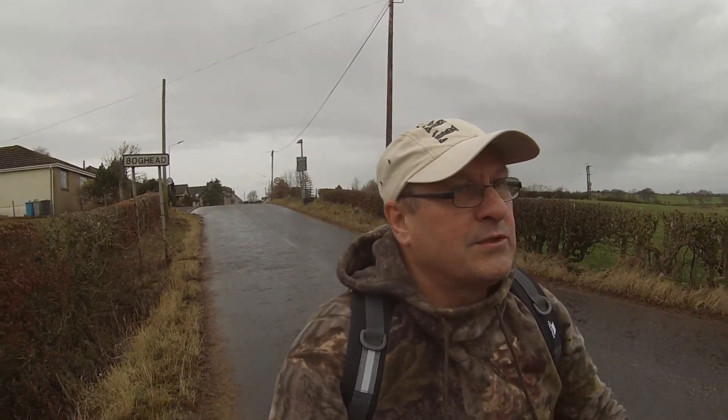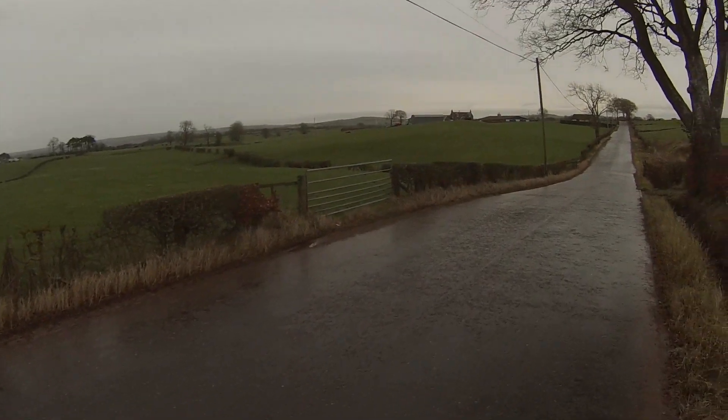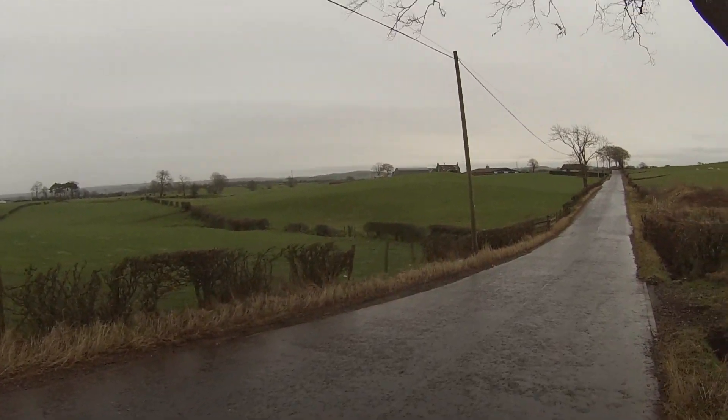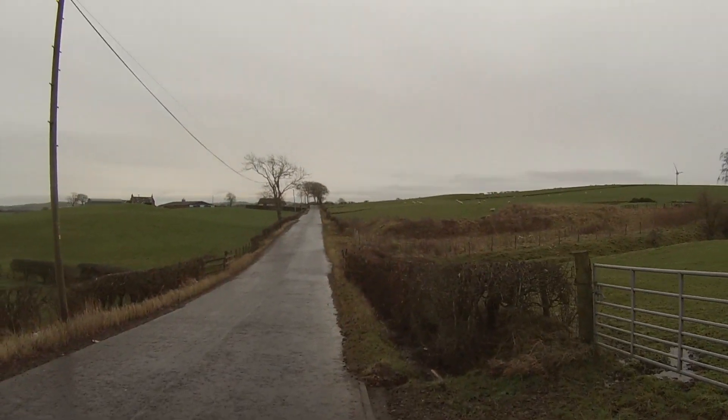I'm turning right now onto the Les Mohego Road and the next stop is Les Mohego. I'm looking across here — in the distance I can see Black Hill. Black Hill's way over there, and beyond that is Lanark. Just before that would be Kipmer Hill.